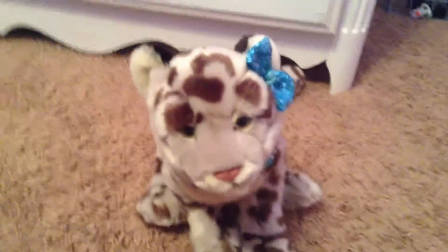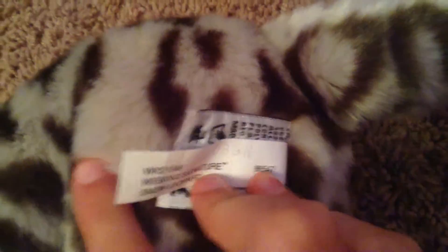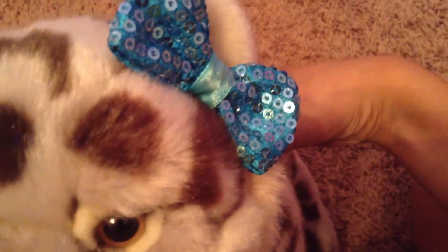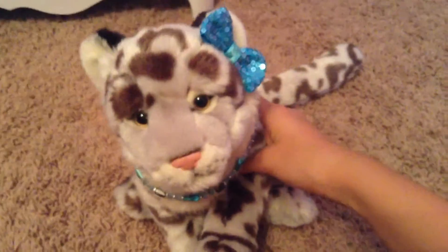So this is Outfit 1. This is Skylar, my Wipkin signature snow leopard. I might show you their tush tags and stuff if I get around to it. She is wearing a beautiful blue magnetic collar — see, it's magnetic — and this blue sparkly bow. So to vote for Skylar, please type Outfit 1, Snow Leopard, Skylar, or any keywords.